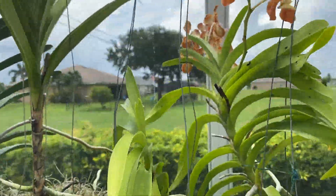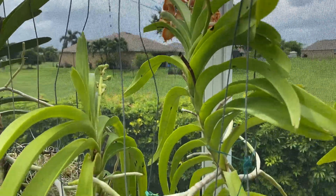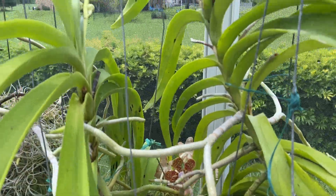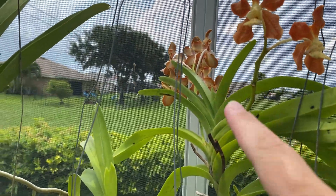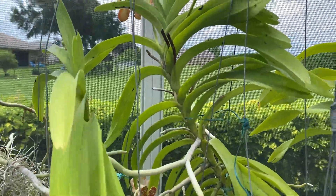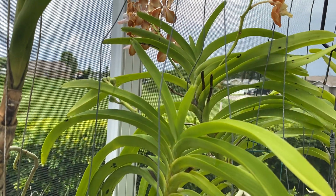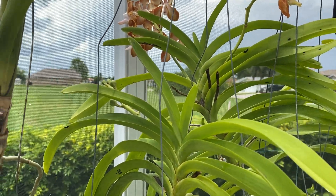Up here, my Batram and Golden have never stopped blooming. You can see the keiki bloom down there, that spike opened up back there, and I've got another spike there on that one. So these two are my ever faithful, always blooming, never ending orchids — these Vandas are always in bloom.